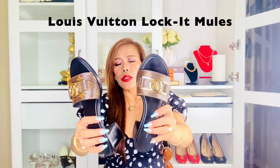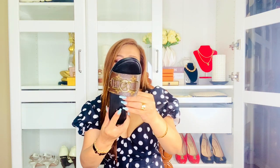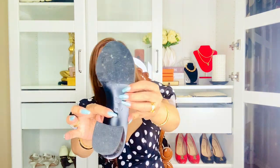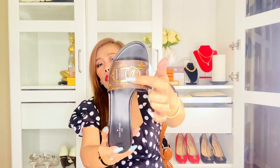To start off I'll mention the details of each pair. These are my Louis Vuitton Longit mules. They're in patent monogram canvas. The outsoles are leather with 4.5 cm or 1.8 inches black heels, and these are made in Italy.